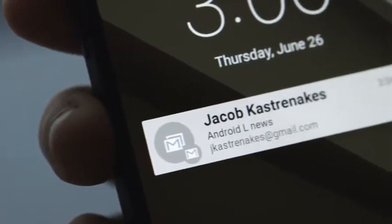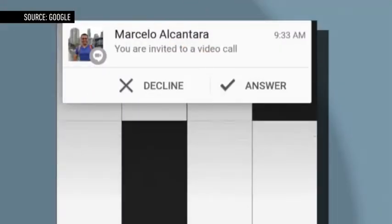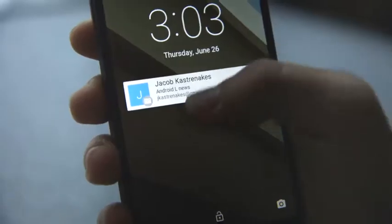The final major change is to notifications. Big interactive notifications will now pop up when you're inside an app. You can also now interact with them all straight from the lock screen, swiping to dismiss them or dragging to interact with them. It looks like a really useful addition.